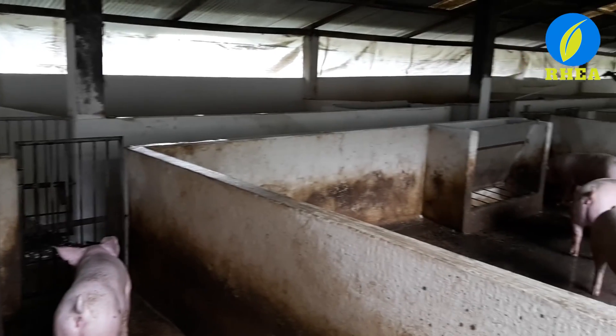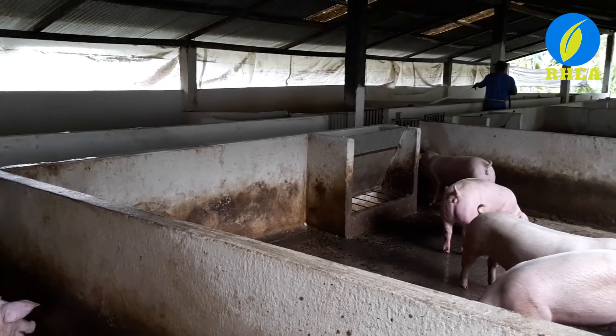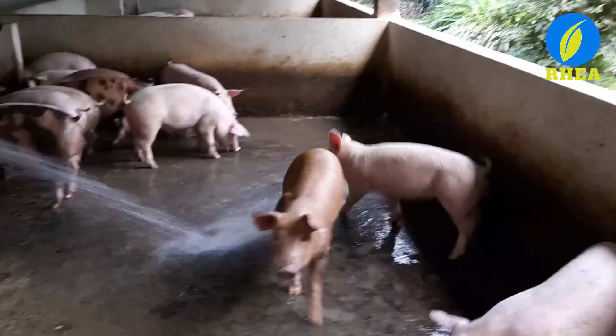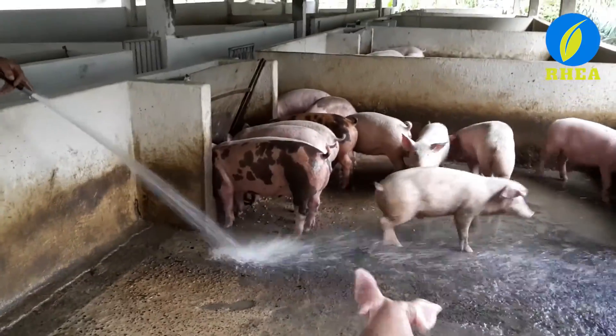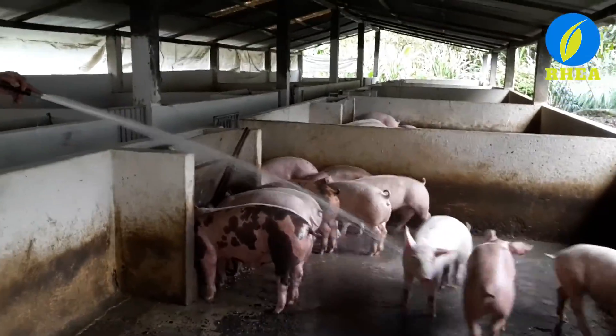Twice a day, personnel attending the farm clean the stables with a large amount of water. The output of this process is wastewater containing suspended solids and many different contaminants in high concentrations.